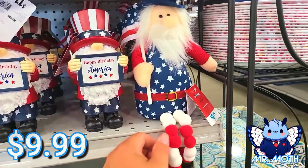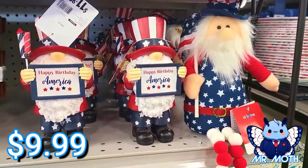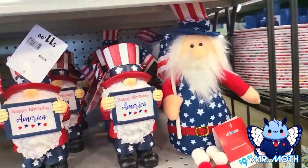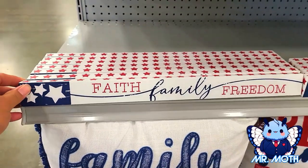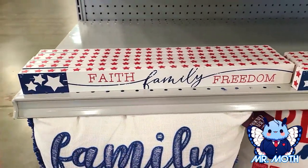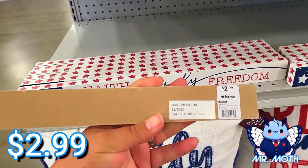I like how the legs dangle — $9.99. I think they're the same in the back right there. This is pretty neat — 'Faith, Family, and Freedom.' This one is $2.99.